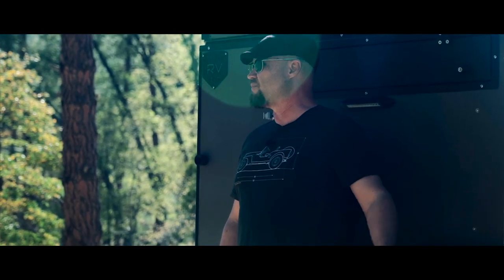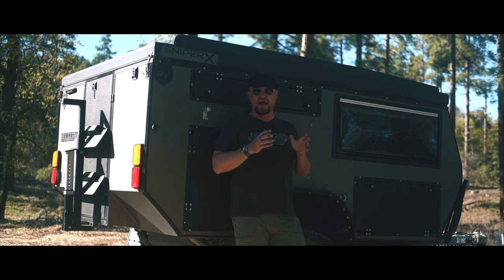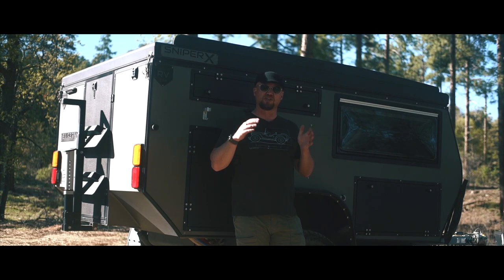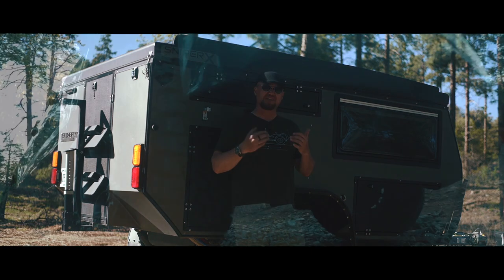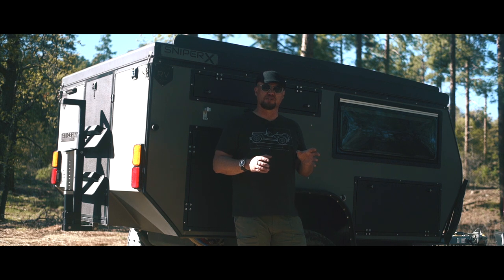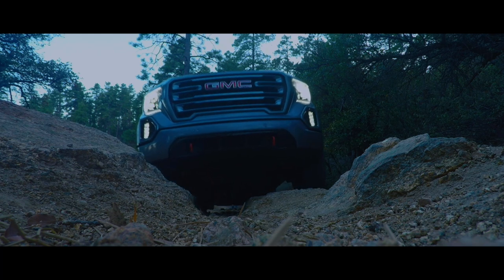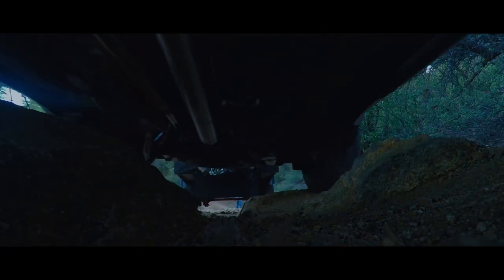This trailer has significant ground clearance and is built on a coil-sprung suspension. It has become very popular to fit these trailers with airbags, which have their benefits — airbags can reduce vibration to the contents and allow you to level or adjust the height of the trailer. But I actually like the fact that this model is on coils for overall ground clearance. The one thing that's a little unique is that it does have a beam-style axle, so it doesn't have quite as much ground clearance as fully independent models.